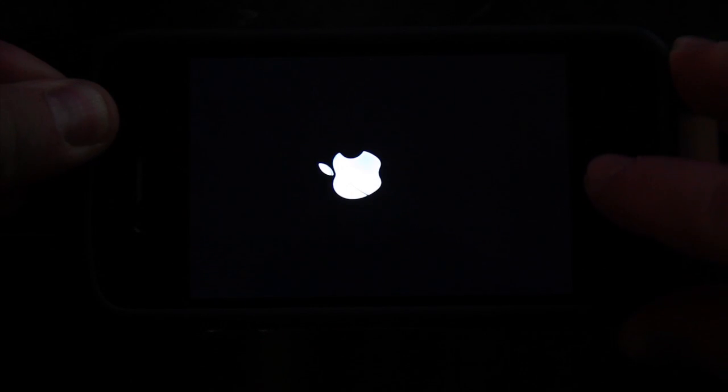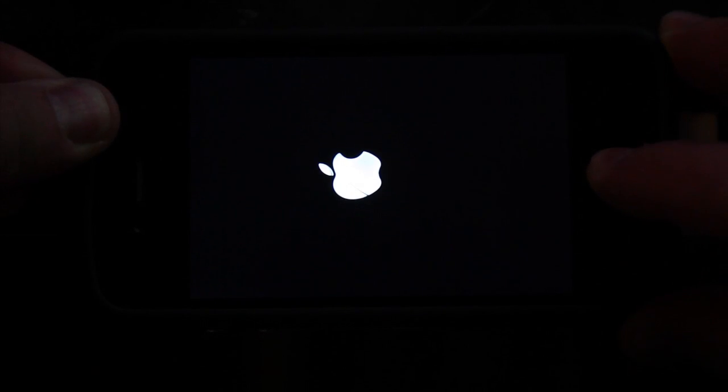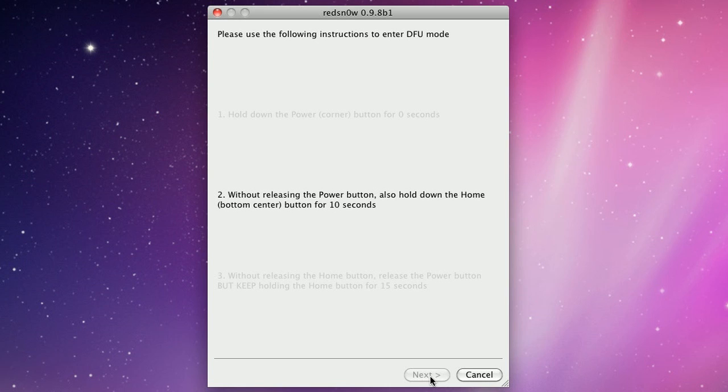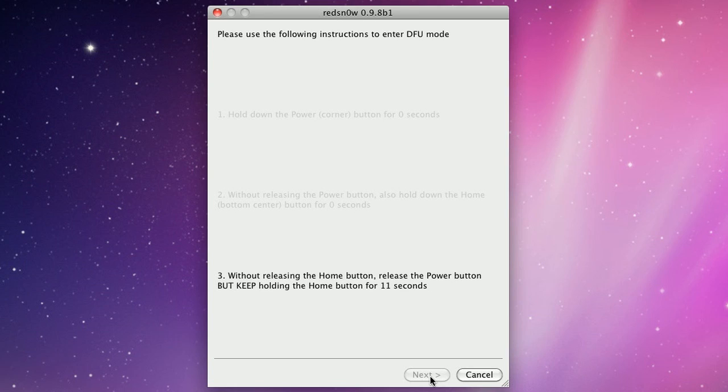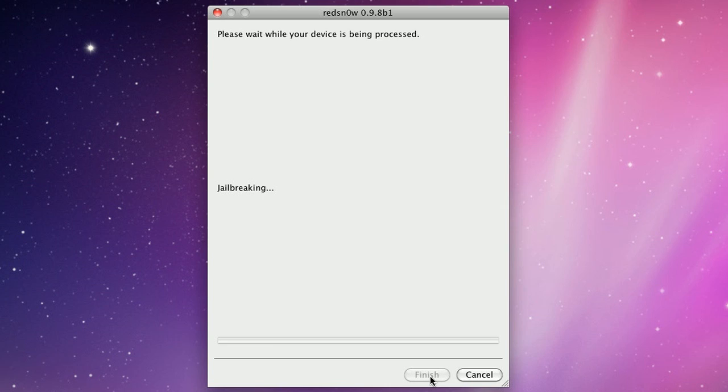Follow the instructions. You just hold down the power button for two seconds, then the home button, so that you're holding both down at the same time. Without releasing the home button, let up on the power button, so you're just holding the home button — you can do this for about 10 seconds more. The exploit will run, then you'll know it's safe to let off the home button. And that's it — Red Snow's installing Cydia on your iPhone.